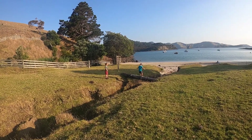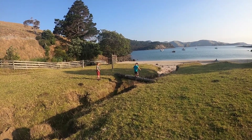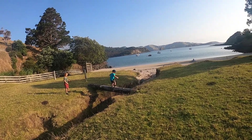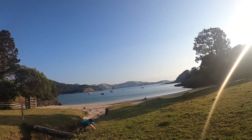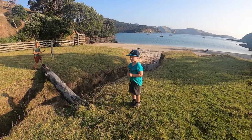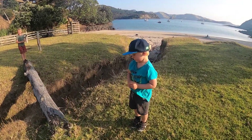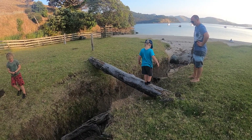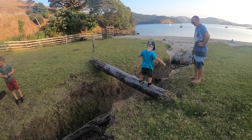This was the wibbly wobbly log and it was really high and I had to leap off it. Well done! That was awesome. I tried again but I had to do another big leap.